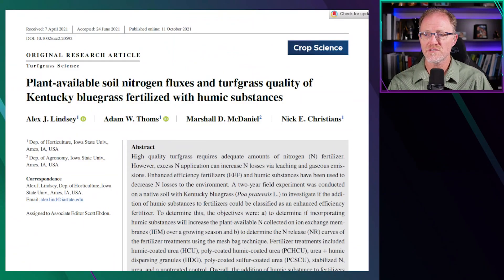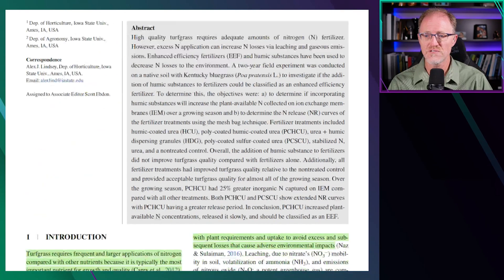Plant Available Soil and Nitrogen Fluxes and Turfgrass Quality of Kentucky Bluegrass Fertilized with Humic Substances by Lindsay, Tomes, McDaniel, and Christians in Crop Science of 2021.